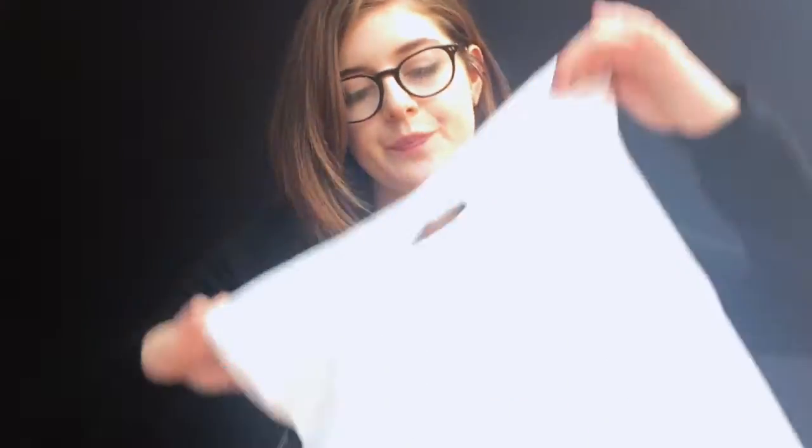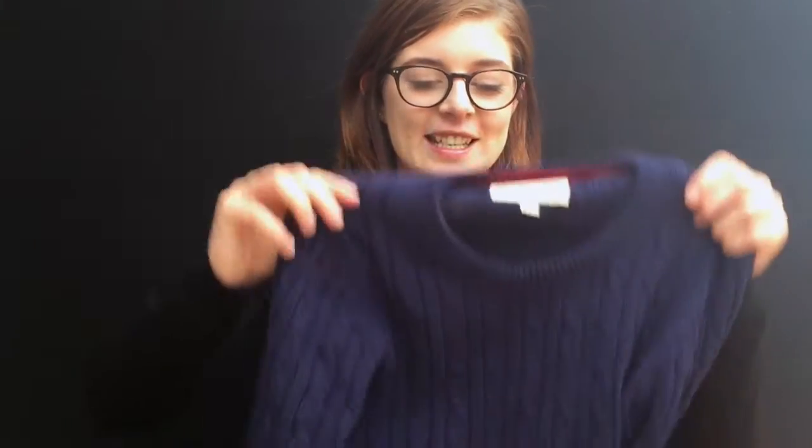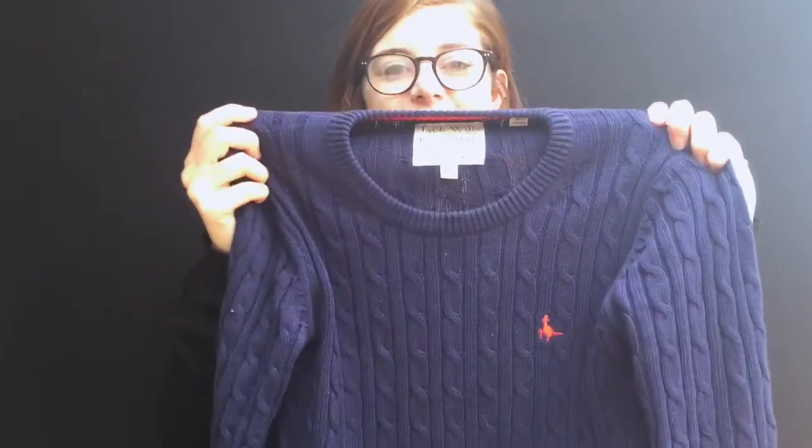Finally, I went to Jack Wills because the sale was on. I got this jumper — it's not at all summery or holiday-related, it's quite a heavy knit jumper, but it ended up being a complete bargain. I think the RRP was like £59.50, but it was in the sale for £34.